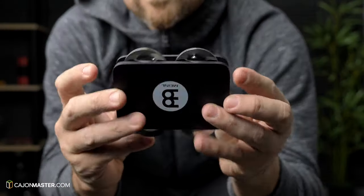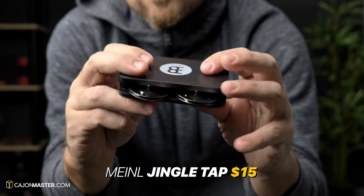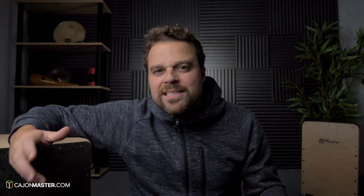This item is in the cajon add-on category. It's the jingle tap from Mino as well and it costs around $15. I like to add it on the side of the cajon, like this.